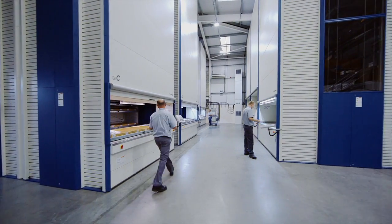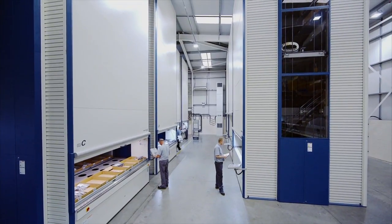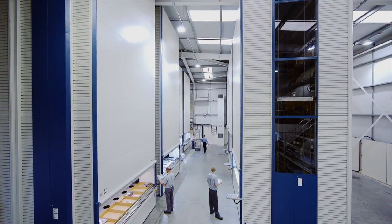Next year, All Aero will achieve its ultimate goal of having its complete range of products stored exclusively in Haenel lift systems, which will enhance business even more.